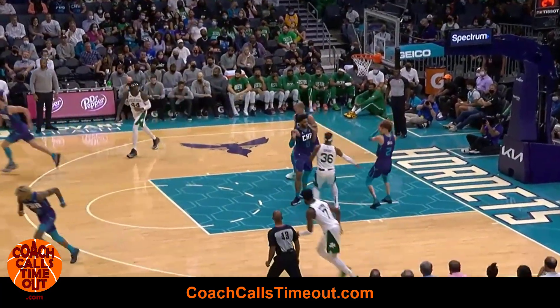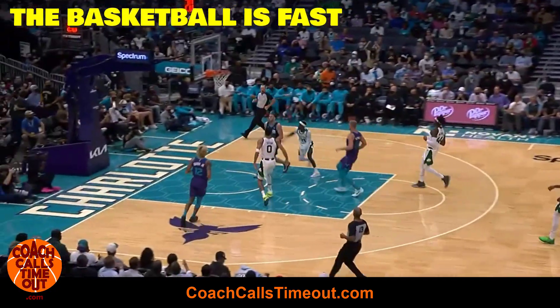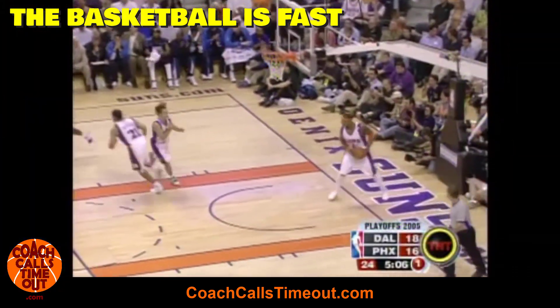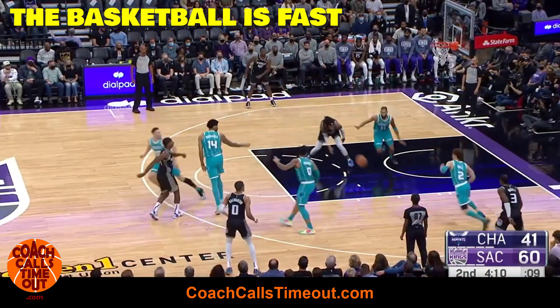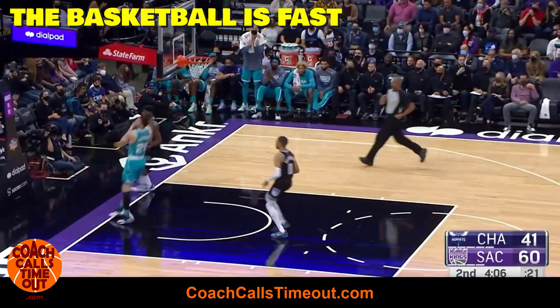All the great pass-first point guards understand that the basketball is the fastest player on the court. Dribbling slows you down. Steve Nash was one of the best at this and LaMelo is really good too. He knows head-manning the ball puts extra pressure on the defense and it rewards his teammates for their hustle. That makes them more willing to keep running.